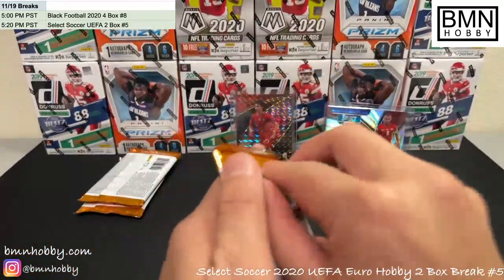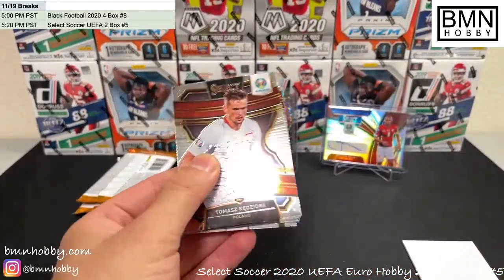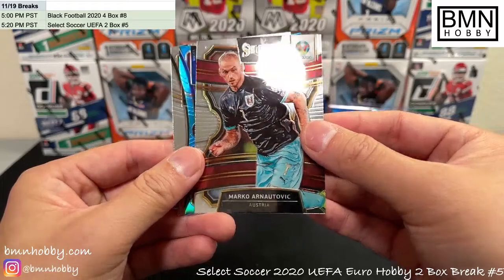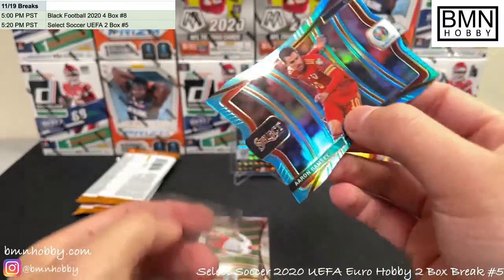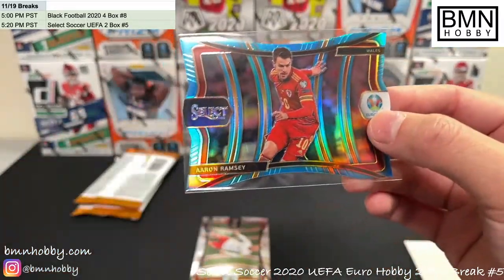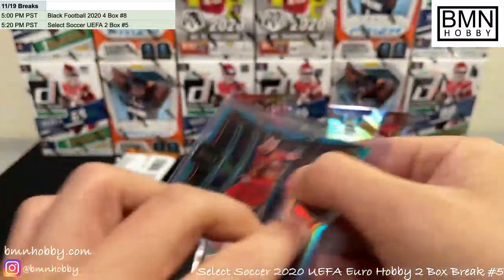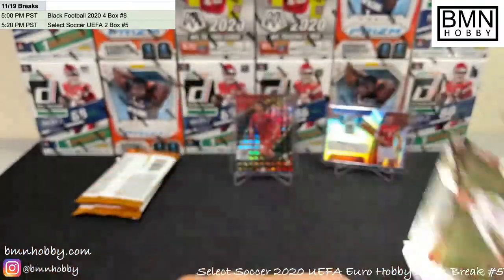Three more packs and we're still missing the auto, but I'm glad today we hit basically every base chase. Hopefully we can hit a parallel of something. Arnautovic for Austria, Aaron Ramsey blue for Wales — we're all just looking for that Gareth Bale, but so many Wales die-cuts and still no Gareth Bale. This is the light blue variation of Aaron Ramsey, 49 of 175. And a Simon Kjaer for Denmark.